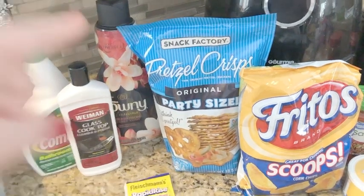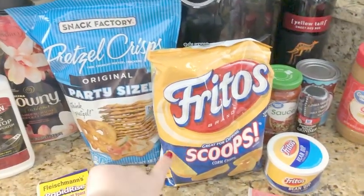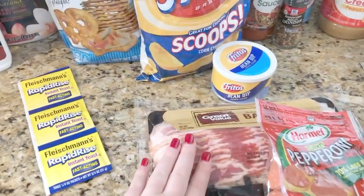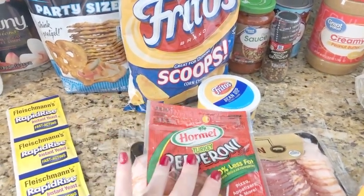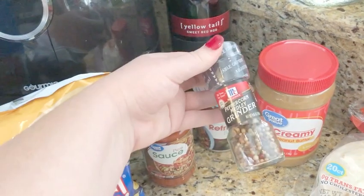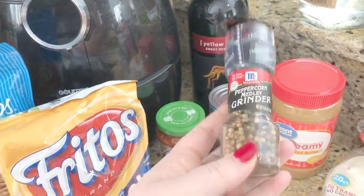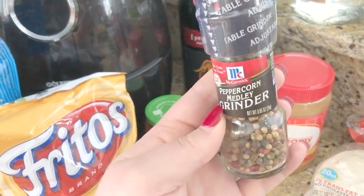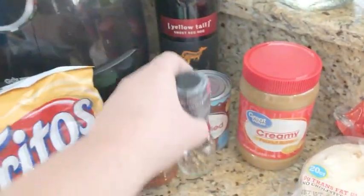I got some pretzel crisps — I plan on making some egg salad this week for lunch and grabbed those to eat with that. Matt's favorite snack is Fritos scoops with bean dip, so I grabbed stuff for him. We needed bacon for a recipe and pepperonis for our pizza, and I did get turkey pepperoni. I got the Great Value pizza sauce and a peppercorn grinder — this one was like double the price of the regular black peppercorn. I'm assuming either they grabbed it on accident or were out of the original, but I ended up getting the peppercorn medley, which was not a big deal.